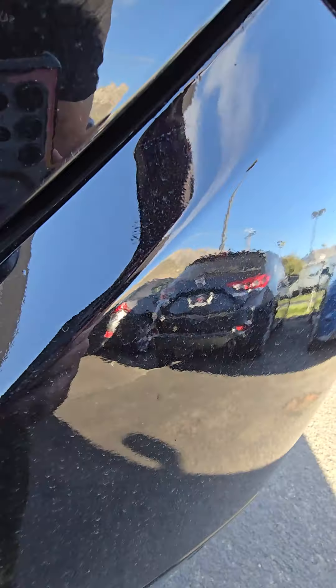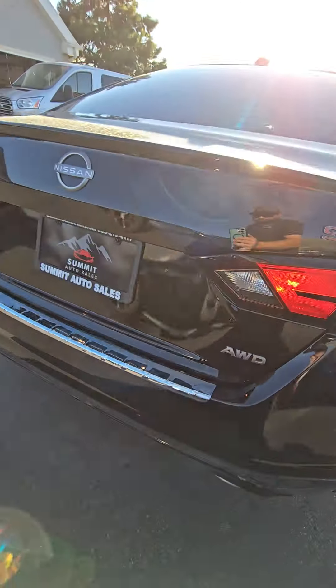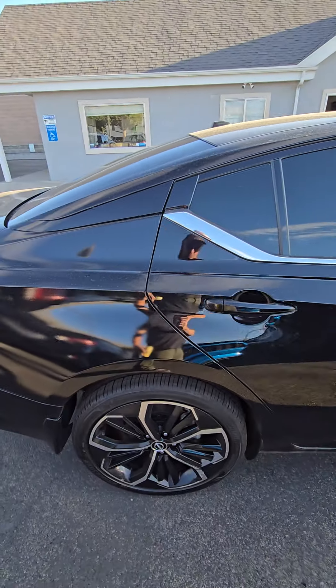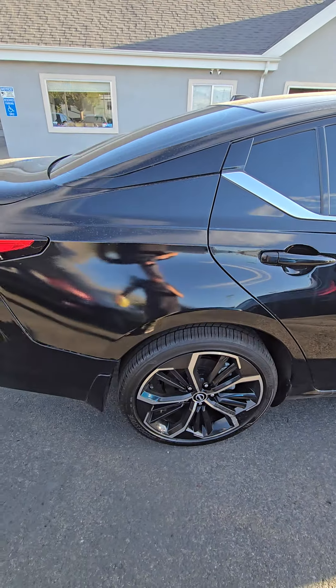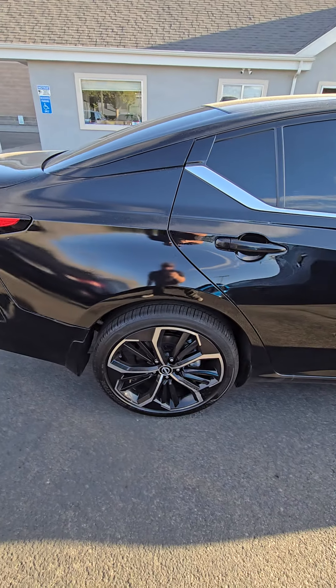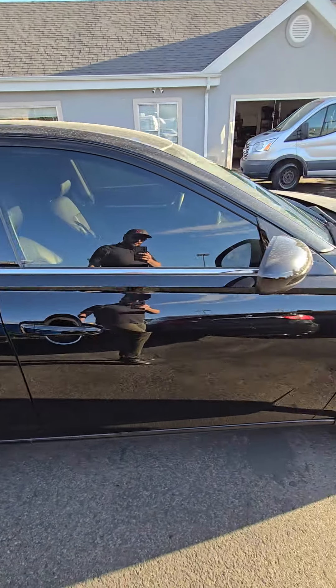Looks like there might be a little bit of a run or something right here — it's kind of hard to tell. And you can kind of see in the reflection here how it changes as I'm going, so you can see that.